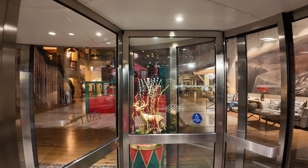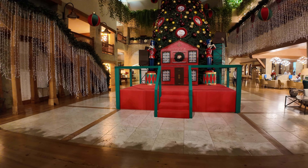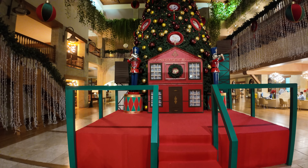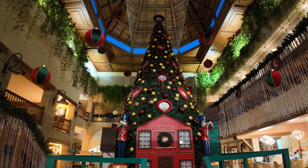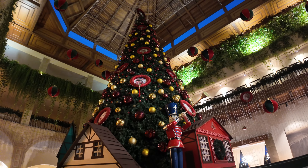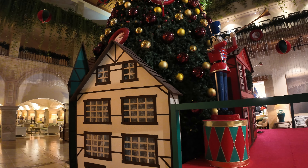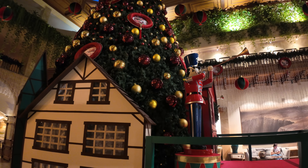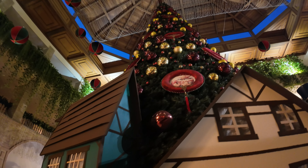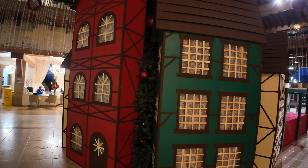Wow, look at this — absolutely incredible, Christmas music playing in the background. You couldn't get much more Christmas than this. Look at this tree, it's absolutely huge and they're about to turn the lights on as well, so we could have a little treat. You've got all the little houses around there, you've got the nutcrackers — Mr Travelon is not clued up on the Christmas terms because he's like the Grinch!